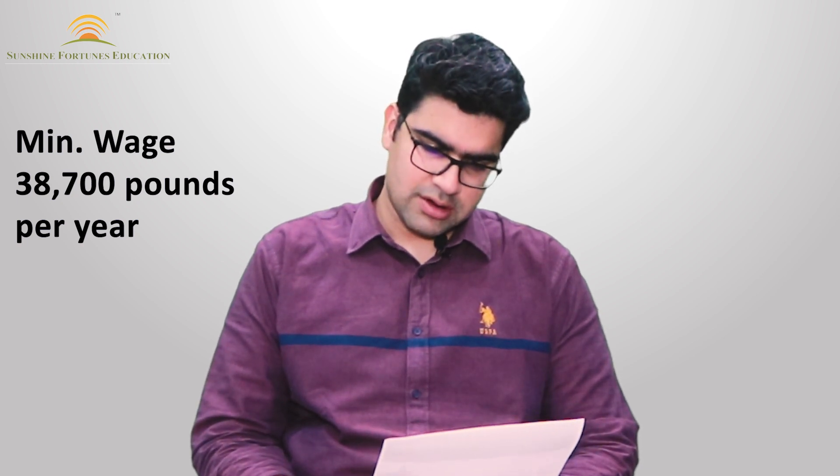In the UK, there was a shortage occupation list which was previously used as the basis for ILR and citizenship, offering some extra help in UK cases. That list is going to be scrapped, and a new Immigration Salary List will be implemented from March 2024 onwards.